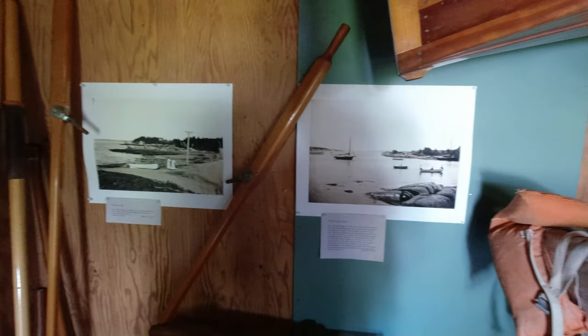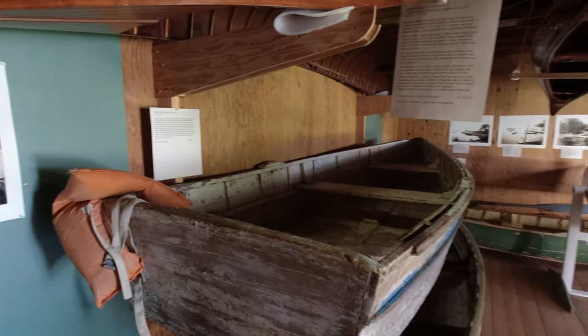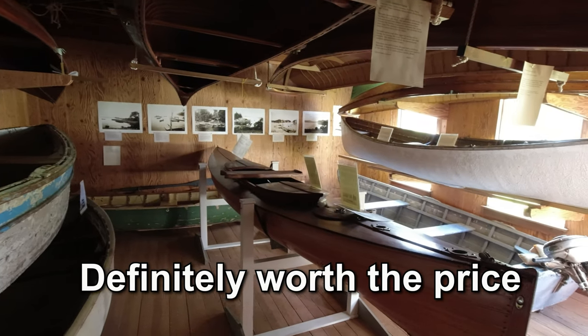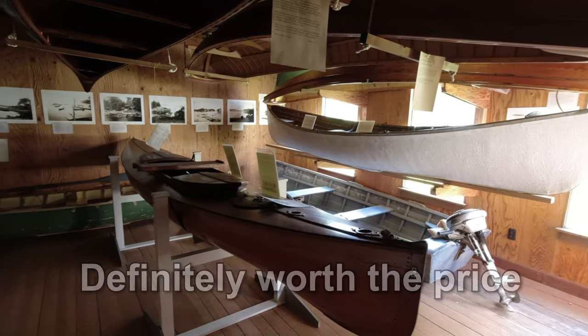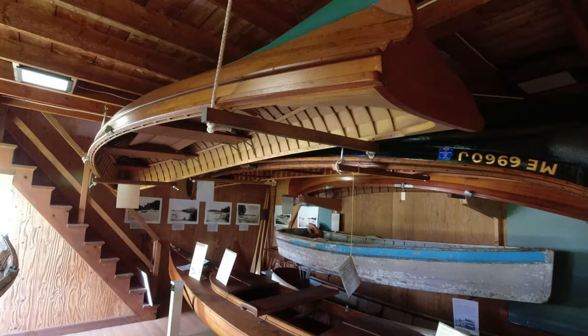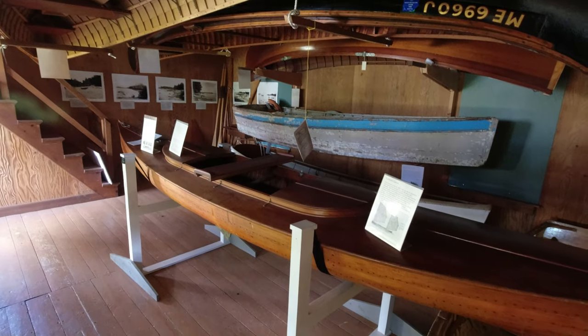I can tell you right now, from the money that we paid, we've only been in a few buildings and so far it's worth it. They really put their heart and soul into these displays and some of the pieces that you see are from this area.